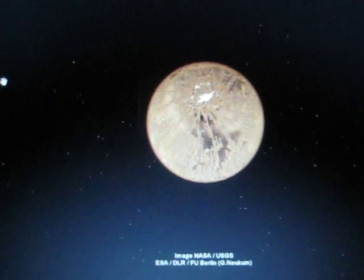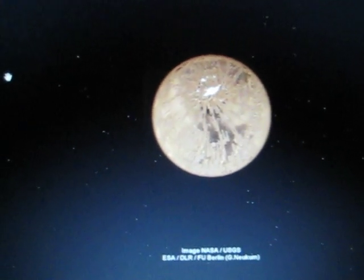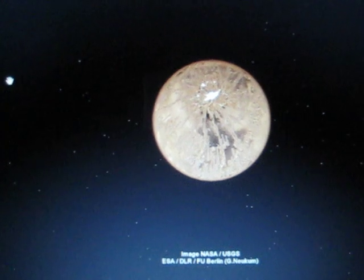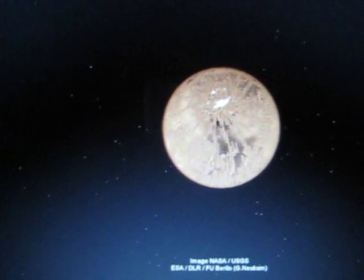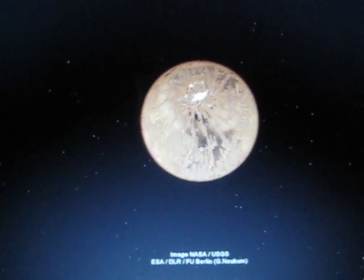Hey everyone, following David Martinez's clip which was posted on YouTube, I decided to share three of the interesting points that I found so far on Google Mars.